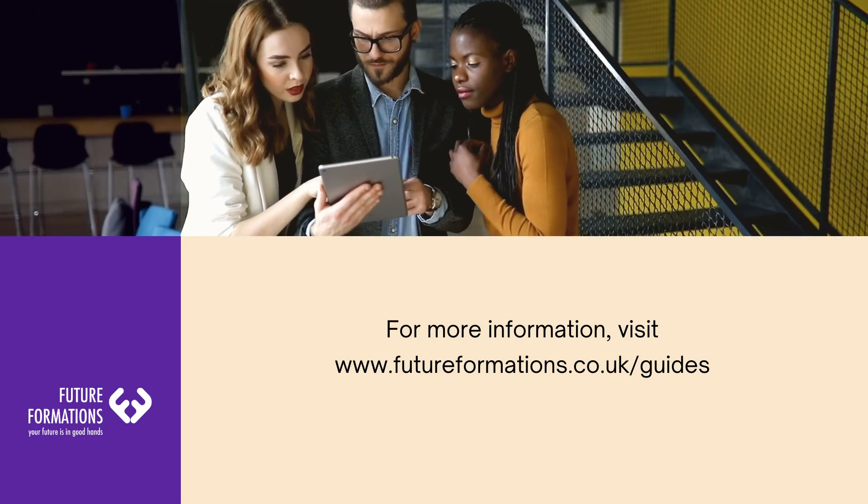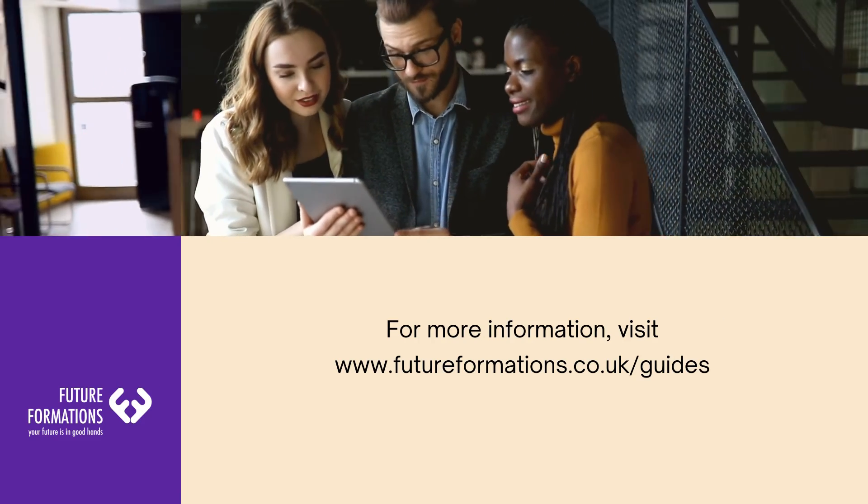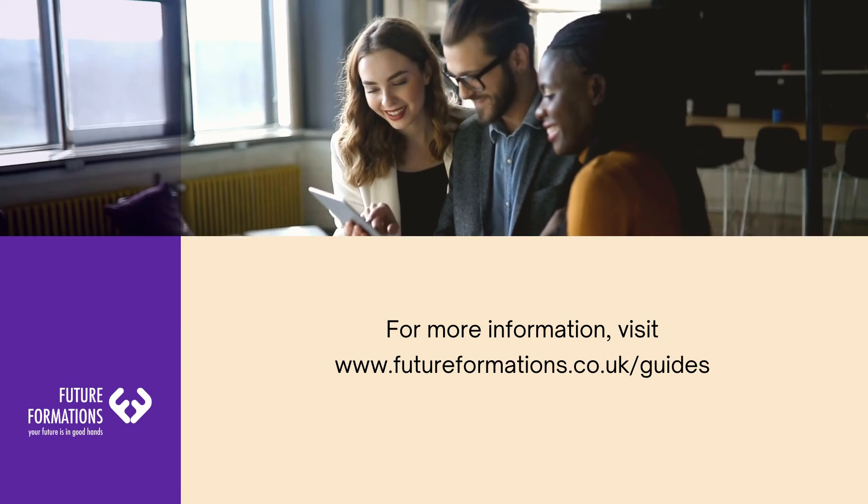For more information, visit www.futureformations.co.uk/guides.